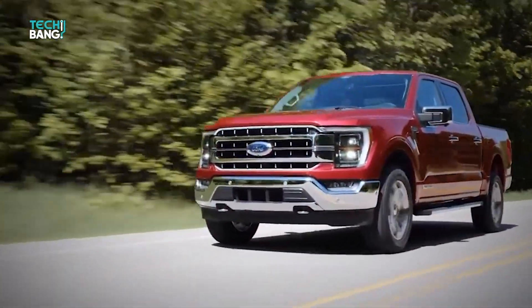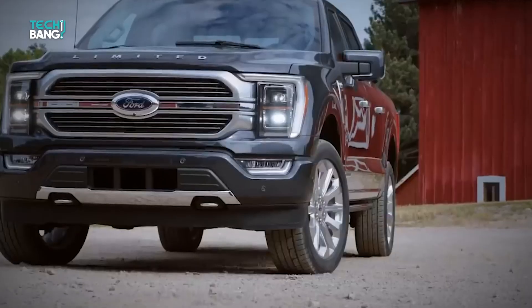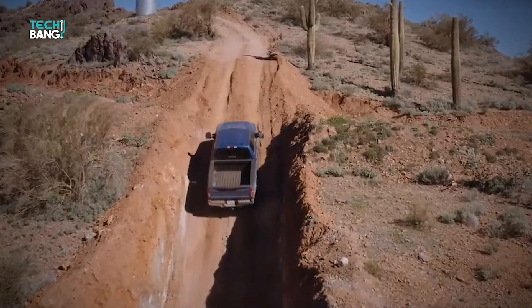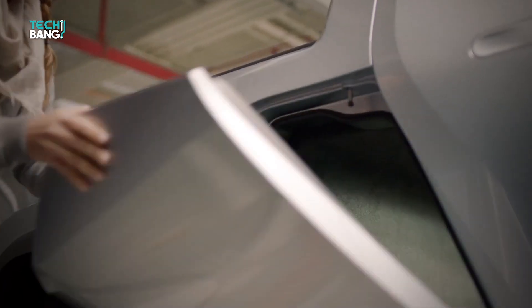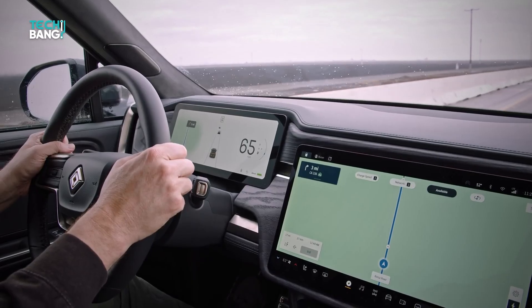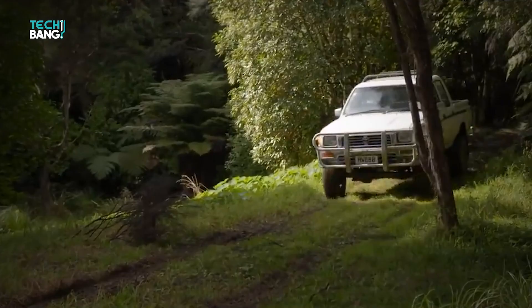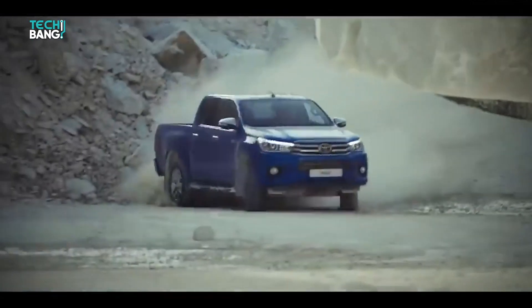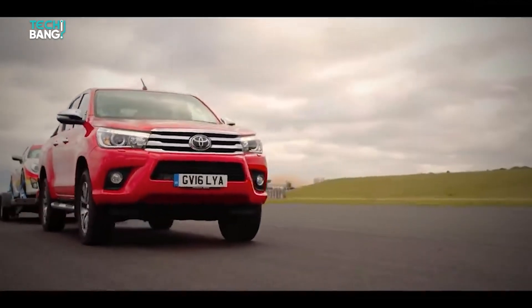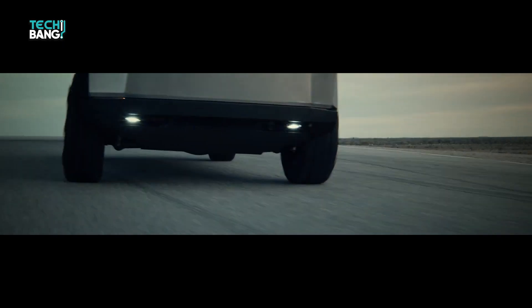Pickup trucks have always been the go-to vehicle for a lot of people for different but solid reasons. Some love it for its ability to withstand terrible roads. Some love the ample storage space that comes with pickup trucks, or their durability and reliability on and off the road. You get the point. Everyone loves a good pickup truck, but sadly, it has largely been a looked-over class of vehicles in the electric vehicle scene, especially with everyone not knowing how to feel about Tesla's Cybertruck.